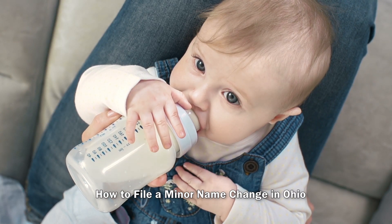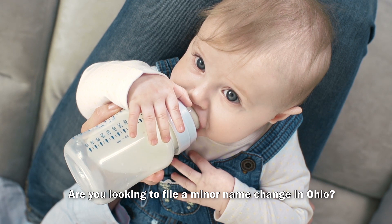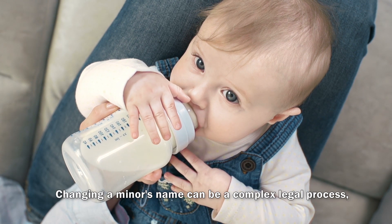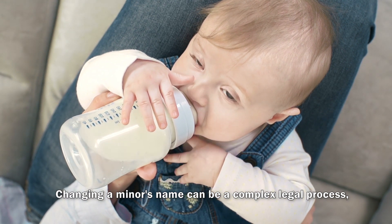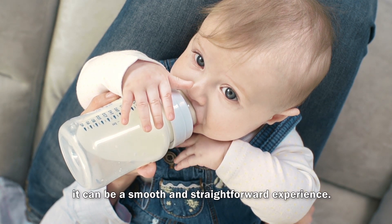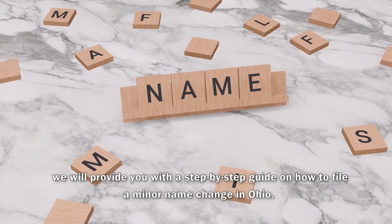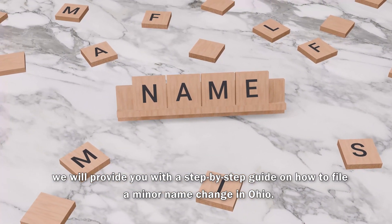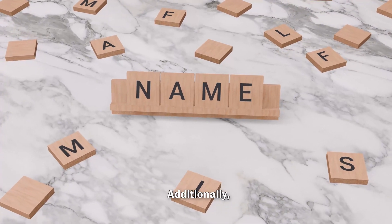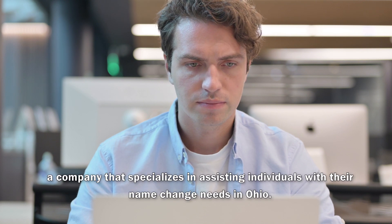How to File a Minor Name Change in Ohio. Are you looking to file a minor name change in Ohio? Changing a minor's name can be a complex legal process, but with the right guidance, it can be a smooth and straightforward experience. In this video, we will provide you with a step-by-step guide on how to file a minor name change in Ohio. Additionally, we will introduce you to NameChangeOhio.com, a company that specializes in assisting individuals with their name change needs in Ohio.